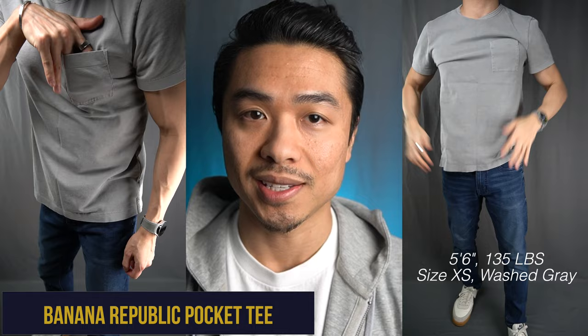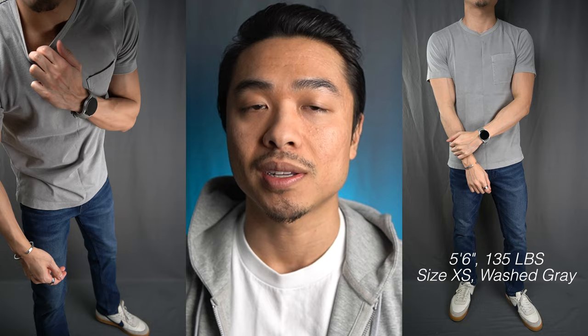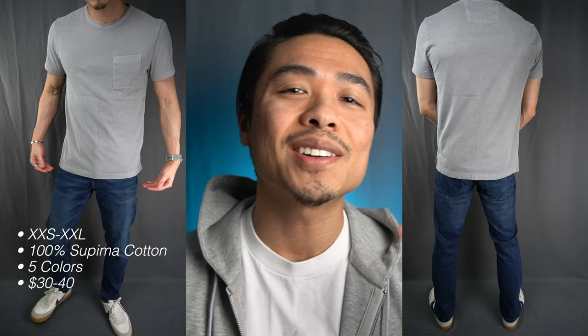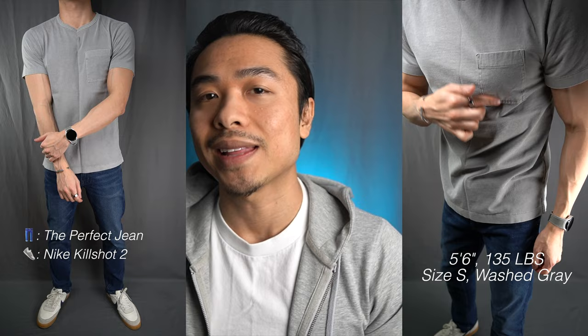Now the BR Washed Supima pocket tee. This shirt has been through countless wash and dry cycles and the wash look is great. The pocket detail is a nice touch and you'll notice the shirt has vented sides as opposed to a straight hem. The Supima pocket tees are pretty pre-shrunk so don't expect them to shrink like virtually every other Banana Republic shirt. The shirt is a little longer and looser fitting than the others in this roundup but overall I love the fit on my frame. The Supima pocket tee comes in at $40 — the quality is a little bit higher so it might be worth that additional $10.